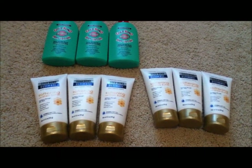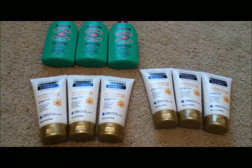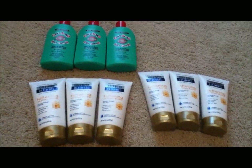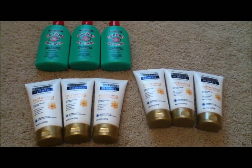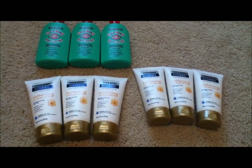This coupon allows us to get these for super cheap. The Shopkick coupon is for $2 off any one, and it's a Target coupon, and it expires 7/20/12.